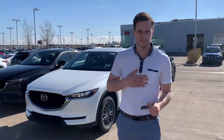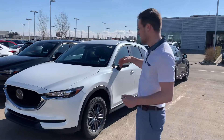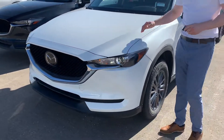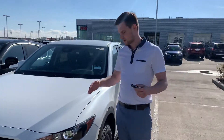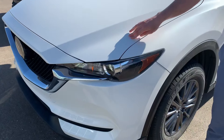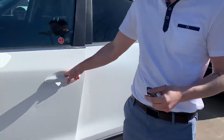Hey there Dennis, Jared here from LA Mazda. I just want to thank you for inquiring with us on this beautiful 2021 CX-5. This one here is a service loaner and you are going to get some additional things already included, such as 3M on the hood, fenders, and the mirrors — just something to protect it from the rock chips.